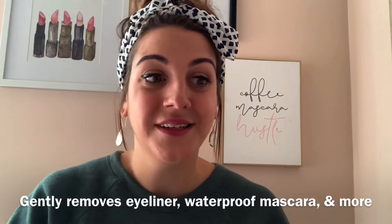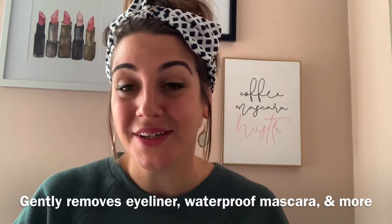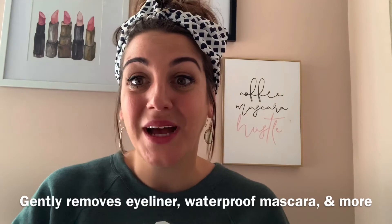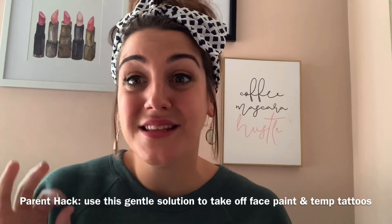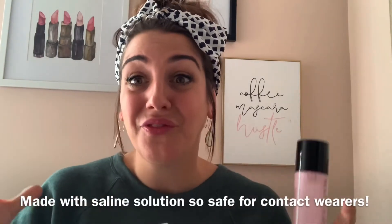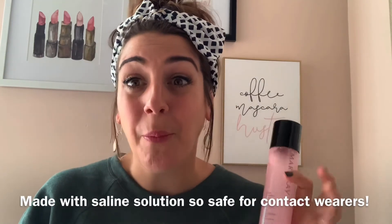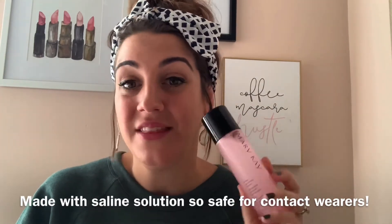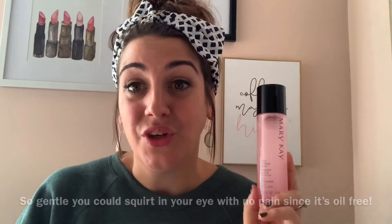And not only is it going to get off waterproof mascara, black eyeliner, but it's also going to help with temporary tattoos and face paint if you have kids like I do. This stuff is like a heavy hitter for how gentle it is. There's saline solution in here, which means that this is safe for even contact wearers. It's so super gentle for how powerful it is — absolutely incredible. And this is definitely a must-have in your home.